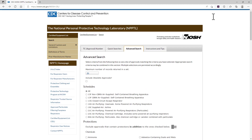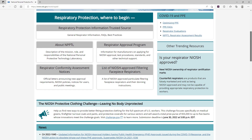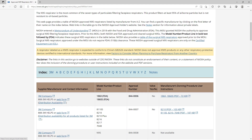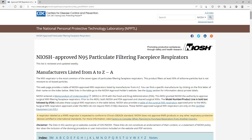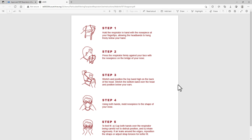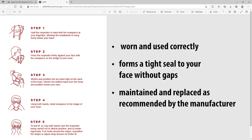NIOSH also provides frequently updated lists of all approved N95 FFRs by type and model or part numbers, which include the instructions describing how to put the respirator on correctly. After using these tools to confirm that your respirator is NIOSH approved, you can be confident that it is working as expected to protect you, as long as it is worn and used correctly, forms a tight seal to your face without gaps, and is maintained and replaced as recommended by the manufacturer.